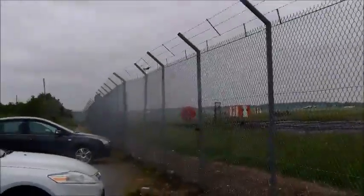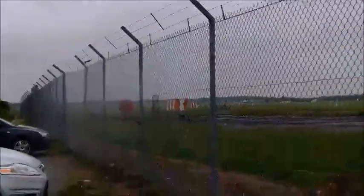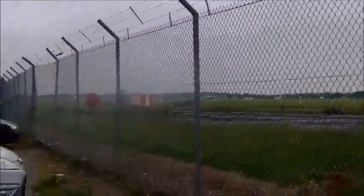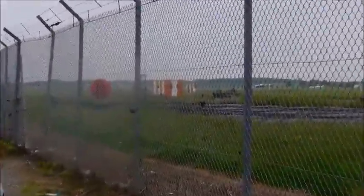Once again trying to sneak up on me is another plane from the Doncaster flight school, but the destination is unknown — it's probably going to do circuits, as it is the flying school.